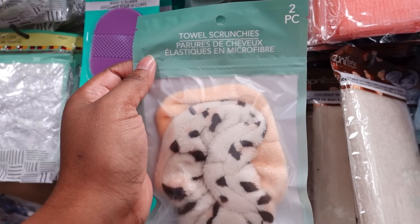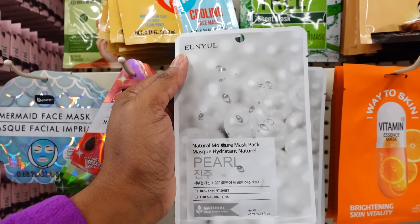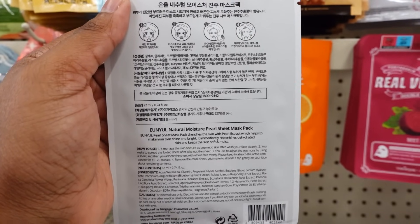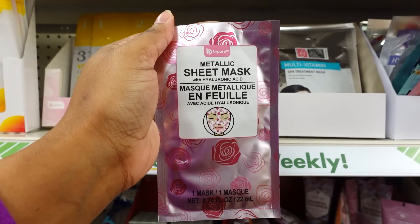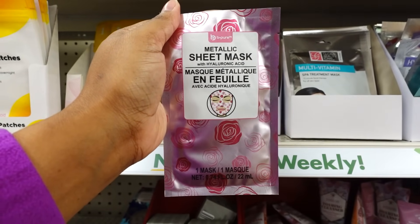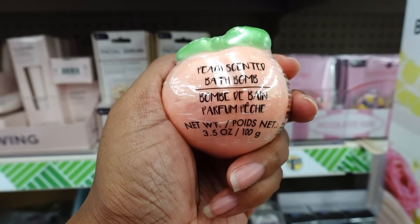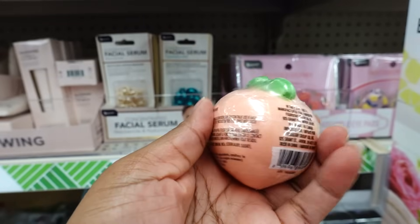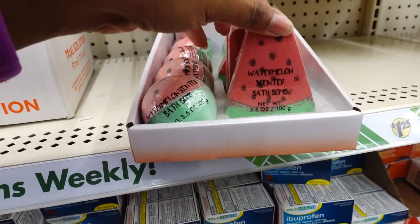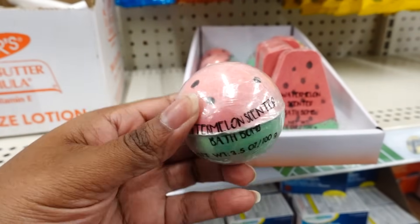Here is a two pack towel scrunchie and they have it in purple. This is new this week — face mask, here's the back. They also have this Be Pure metallic sheet mask with hyaluronic acid. They also have this peach scent bath bomb shaped like a peach — this is nice. They have these watermelon scent bath bombs shaped like a watermelon, not bad for $1.25.